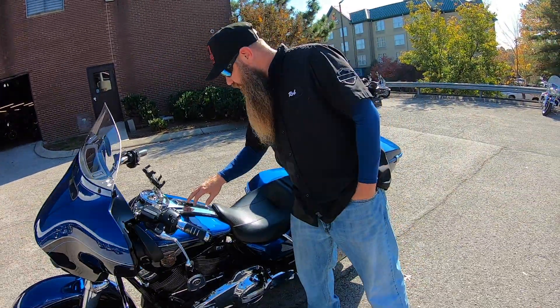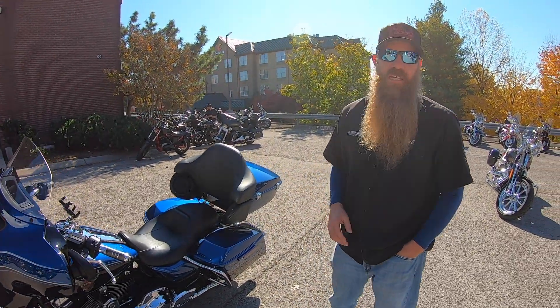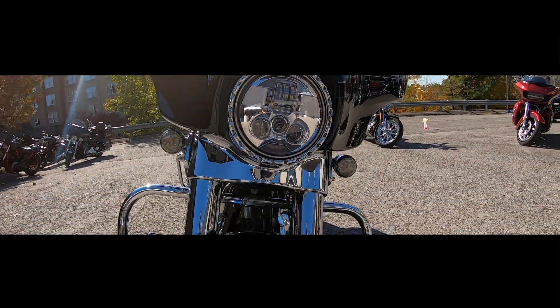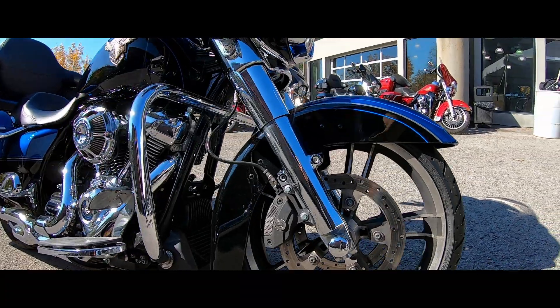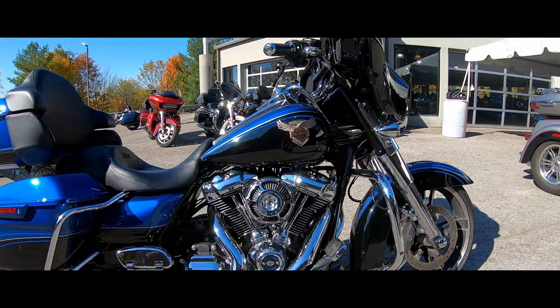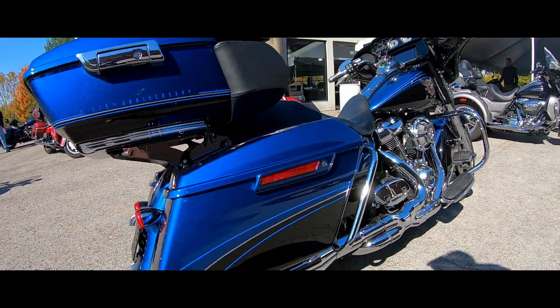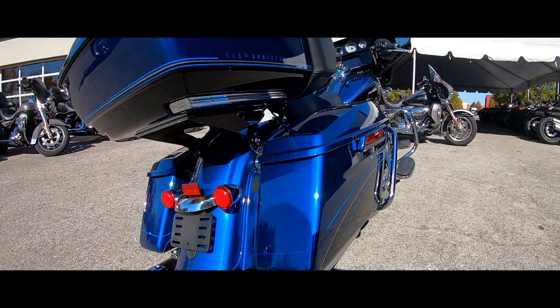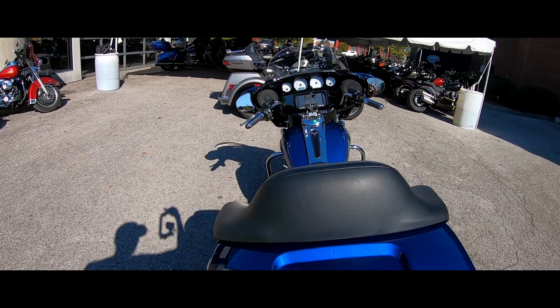This one is number 922 of 1800, so it is a numbered bike — it is an anniversary bike. This is a hot one.